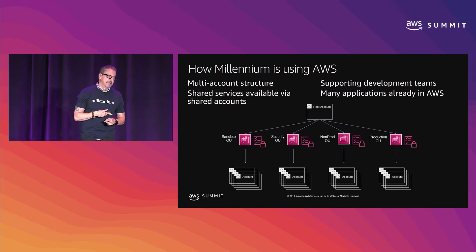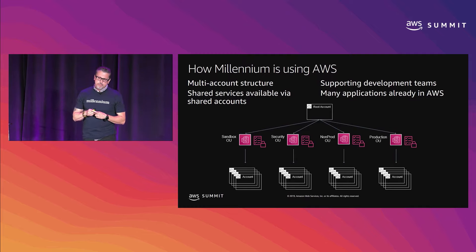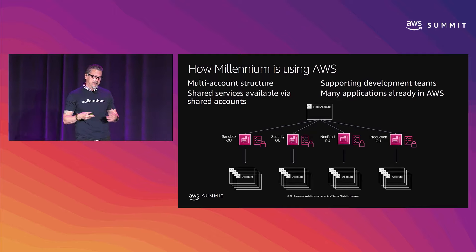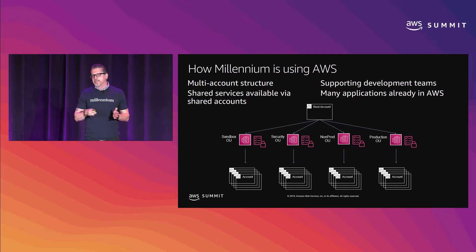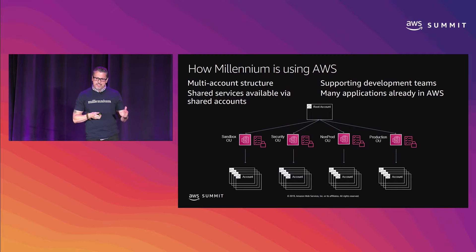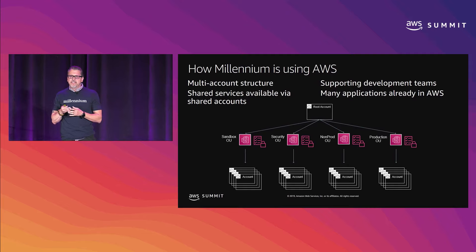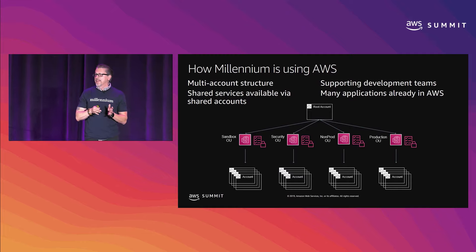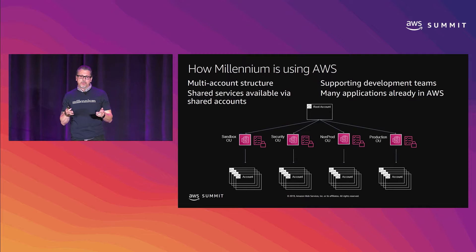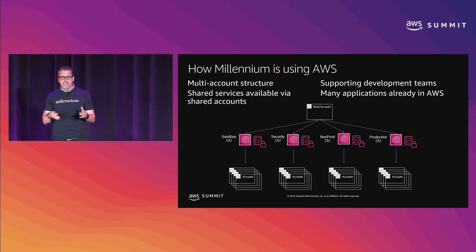We have hundreds of accounts within Millennium. We operate a multi-account strategy. It's up to the development team or new customer when they onboard to decide what the deployment strategy should be. It depends on the number of environments they want — sometimes dev, QA, UAT, alpha, beta, prod. They define that, and then within those environment definitions they further define whether they want one account per environment or dev and QA in the same account within the same VPC, or separate VPCs. It's all driven by our framework that we've built internally.